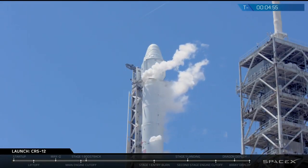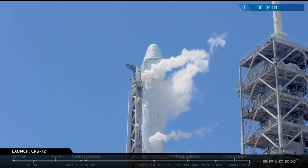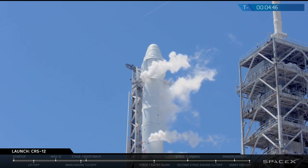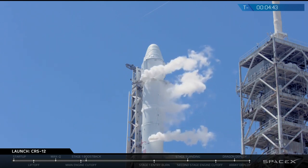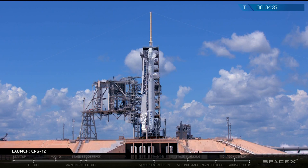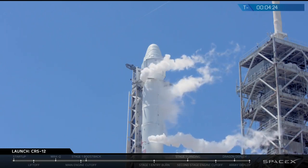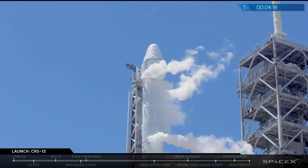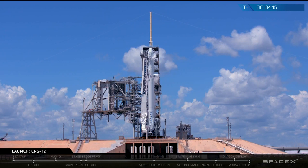We're still getting clearance from the range. Sounds like range is go for launch today. That white steam-looking stuff you see coming out of the rocket is just the liquid oxygen slowly boiling off. The liquid oxygen is inside those tanks, and the hot humid Florida air is on the outside. As we continue topping up on liquid oxygen, a little bit boils off and is released to form that gaseous white cloud. Weather is still go for launch and the rocket is looking fantastic.